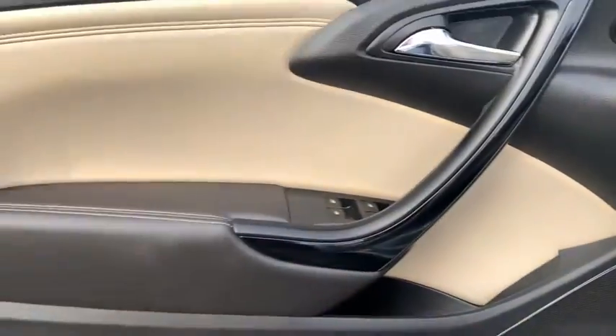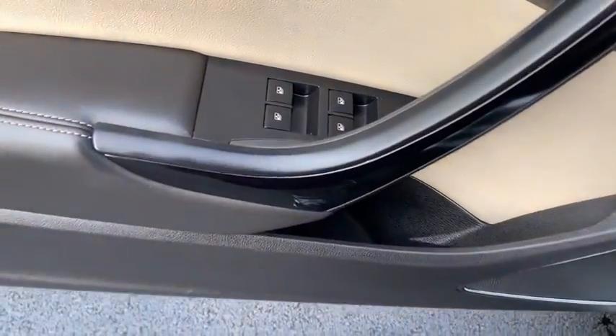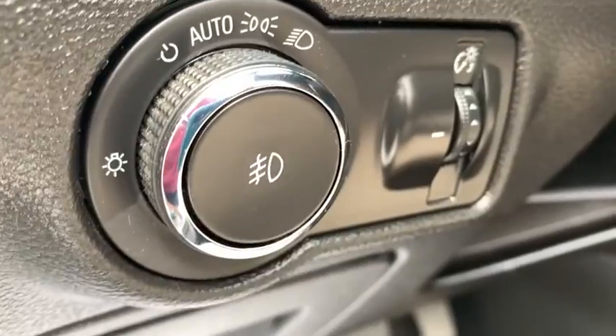Fog lights, power windows, rear window defroster, electronic stability control, security system, compass, heated front seats, heated steering wheel, driver and front passenger heated seats, CD player, trip computer, tachometer.